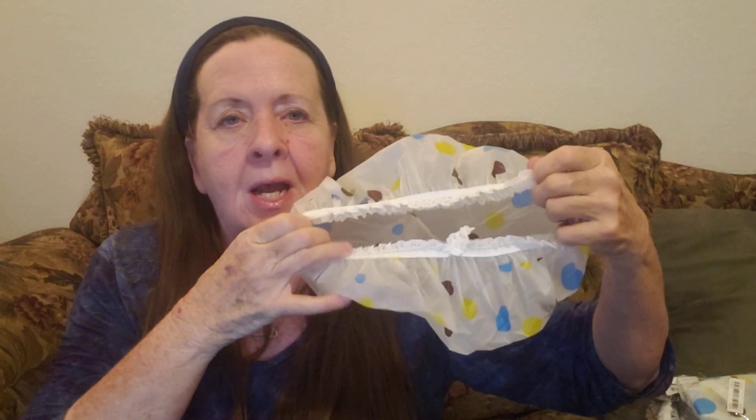First thing I ordered is a shower cap for $0.89, and it's just your normal run-of-the-mill shower cap. The one I have now has the elastic going out of it, so I actually ordered two of them.